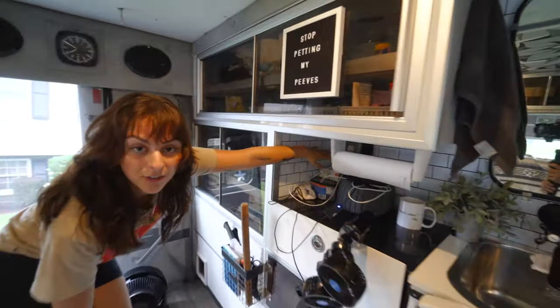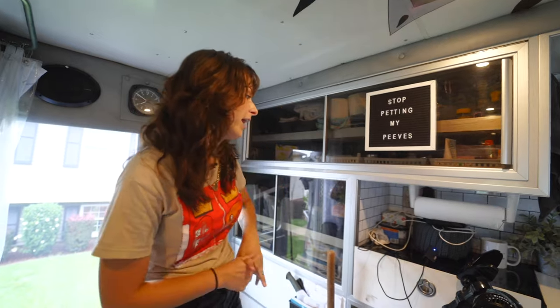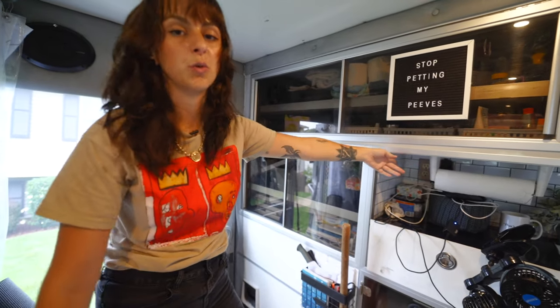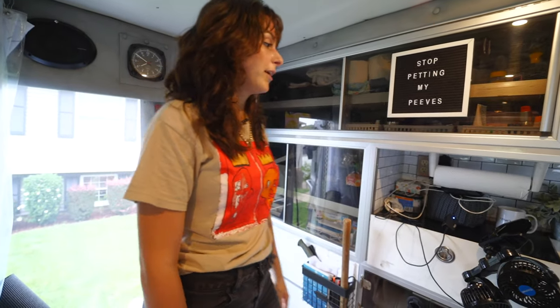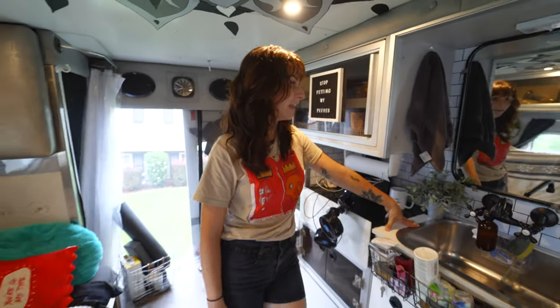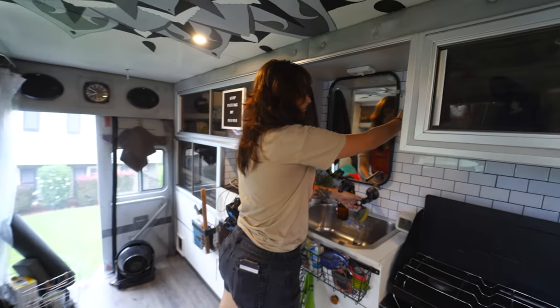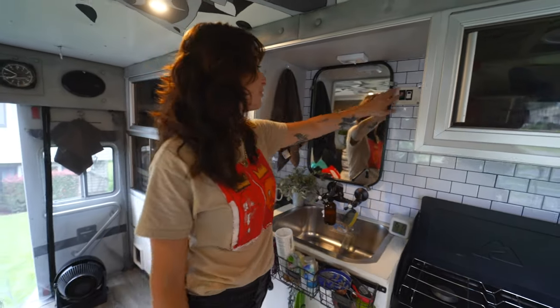Another really great thing about ambulances is they already have the electrical pretty much done for you — I have regular outlets back there and also 12-volt outlets. Super nice, super convenient. And then right next to that I have the sink, and the plumbing comes out of the wall here. I got to turn the pump on — running water, just like that. It's beautiful.